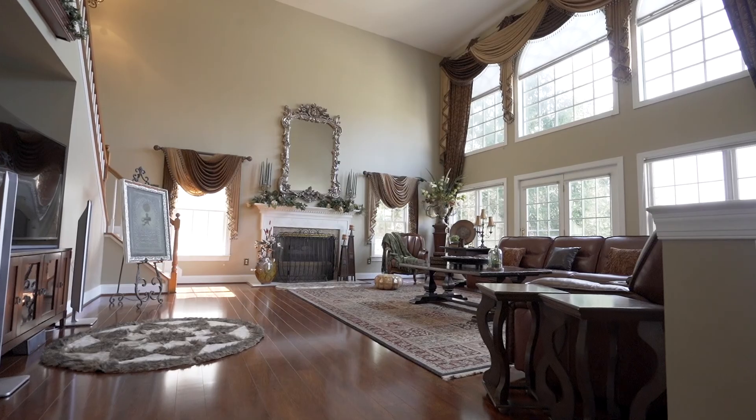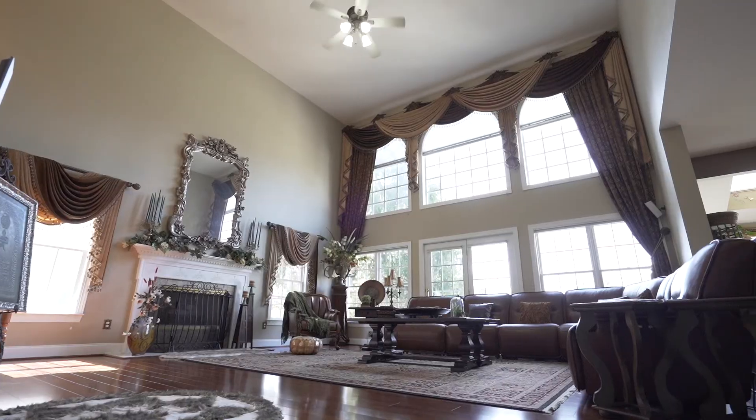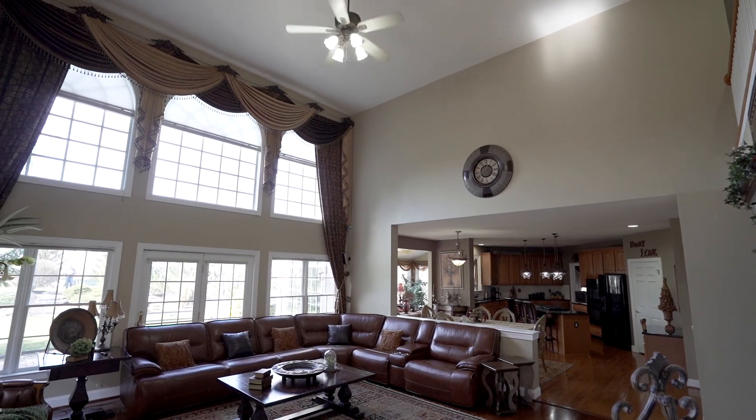Follow me, you have to see this great room space. You'll love the two-story great room with wonderful views to the backyard, with these beautiful custom windows and the custom fireplace. This is a perfect space to entertain with your friends, your family, anyone you can think of.